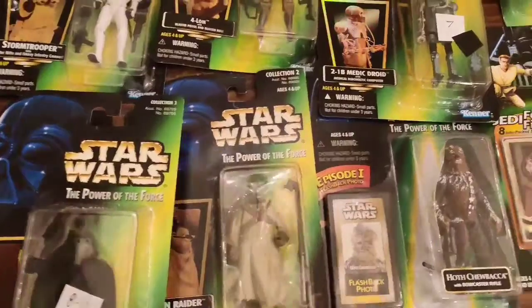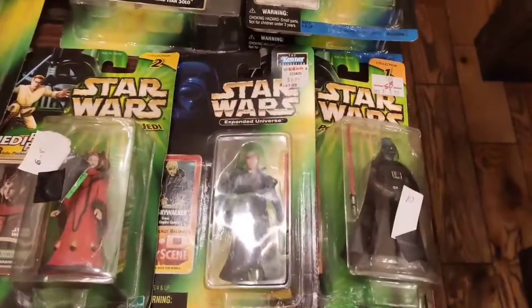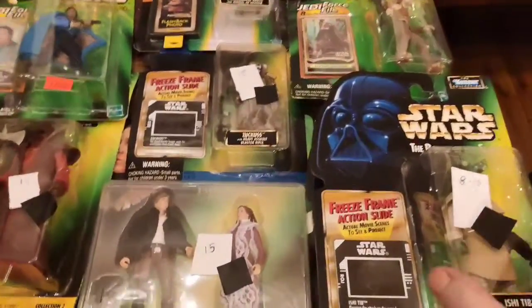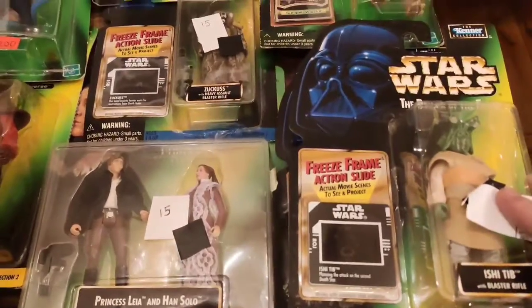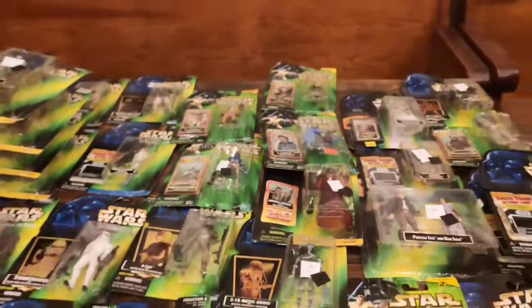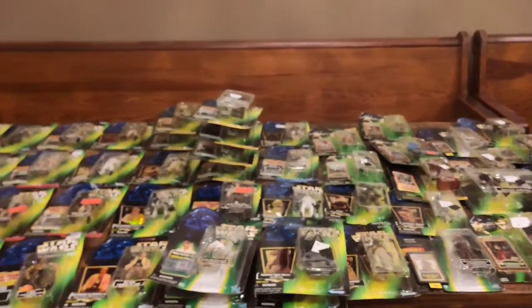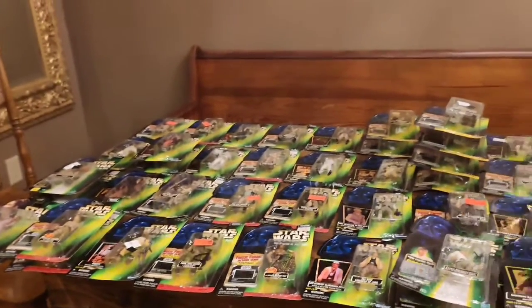I need a Jabba the Hutt, so if anybody has a Jabba they want to sell or trade, let me know. We're just going to go through anything that has doubles on it — that means it's definitely for sale. Some of them are for sale even if I don't have doubles. I have tons of Lukes too. I love to do them with dioramas. I think these things are great.